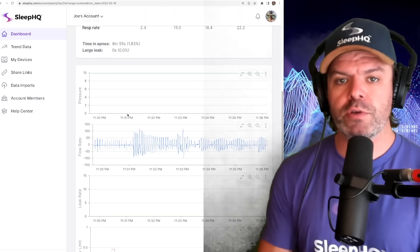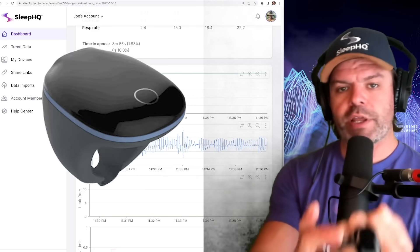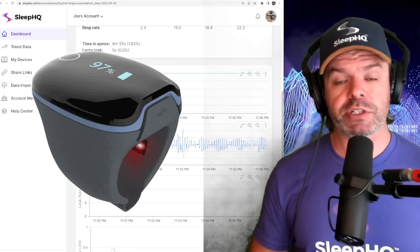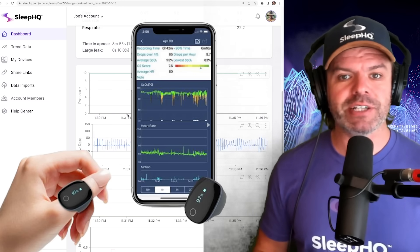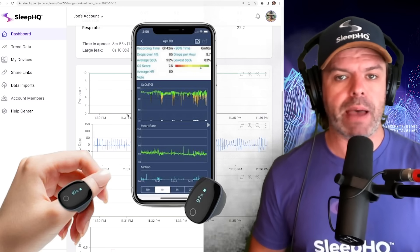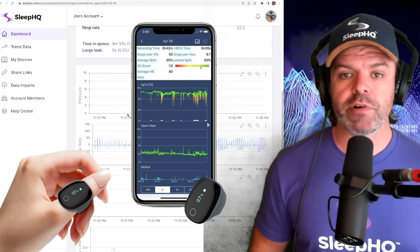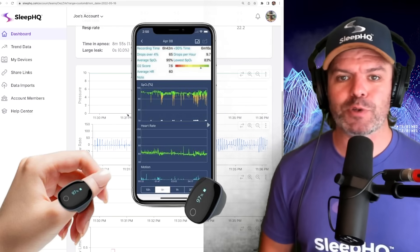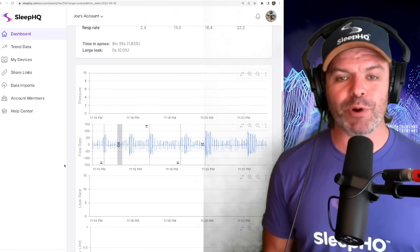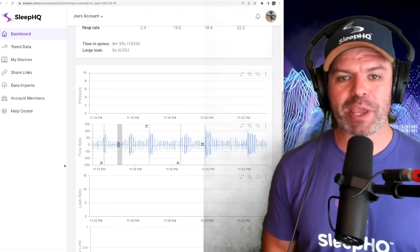Many CPAP users also use O2 rings like this one to monitor their blood oxygen levels and heart rate through the night, and they use this information to substantiate the CPAP report. It stands to reason that if your blood oxygen levels are good, then your breathing is probably not too far behind.